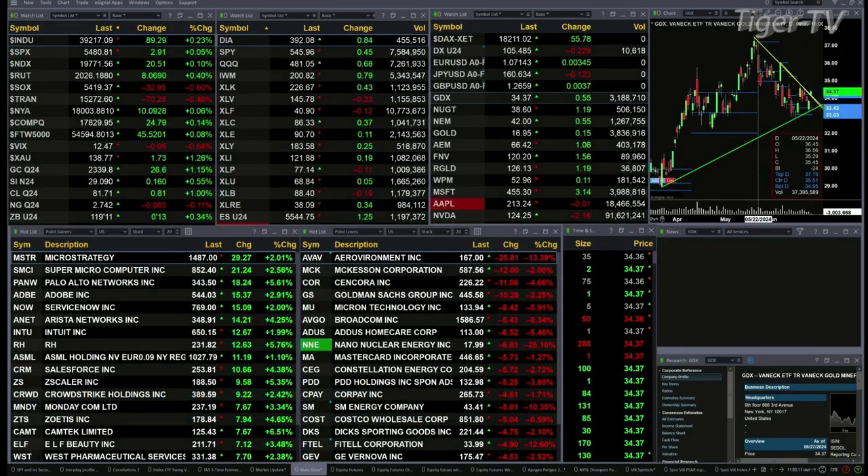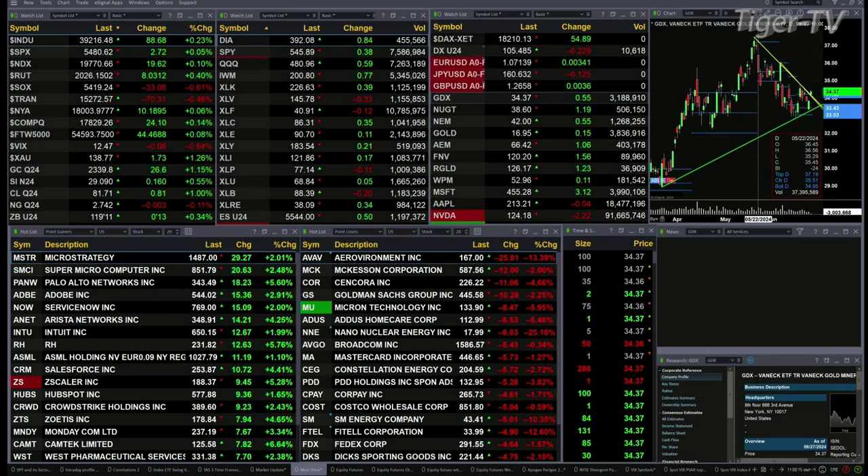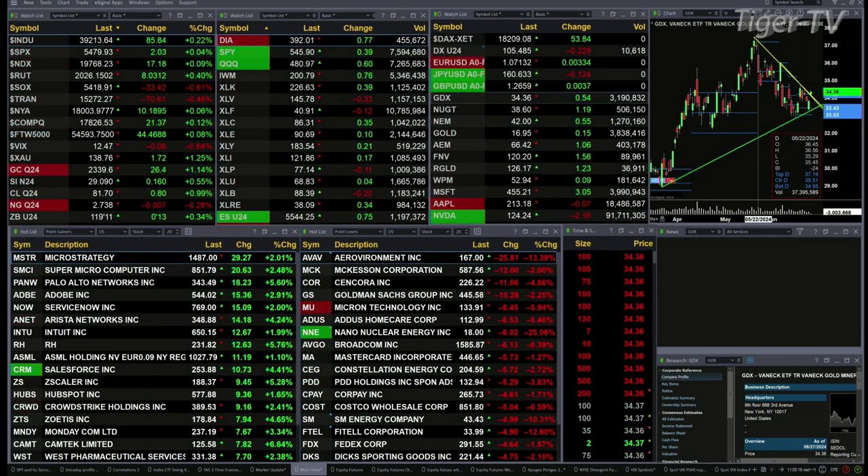The mix goes like this: you've got the semis that are trading down 32 points, trannies off 70, and Spot Valtinex is down 8 cents right now.